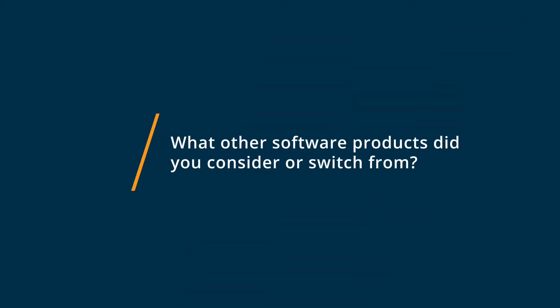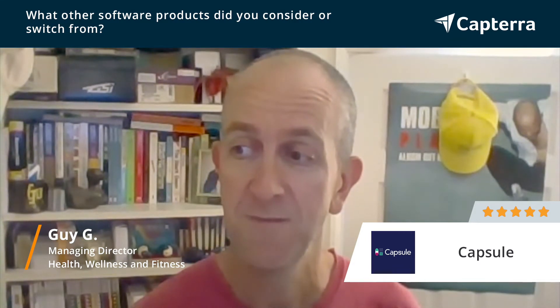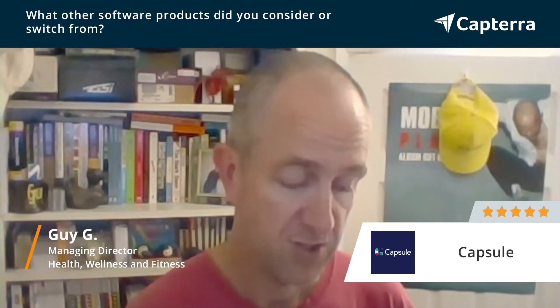I'm Guy. I am a director of a health and fitness consultancy firm and we use Capsule CRM, and I would give it five stars out of five. Before choosing Capsule, I was using a journal and spreadsheets. We looked at a few other different software products — Zoho was one of them. We also looked at trying to use G Suite Tasks at the time, but Capsule really just did everything very simply, so that's why we went for that.